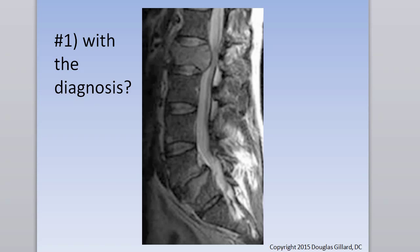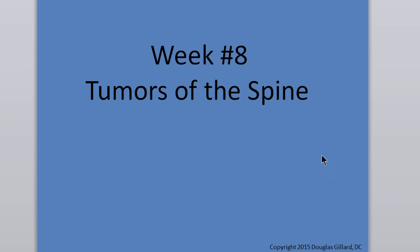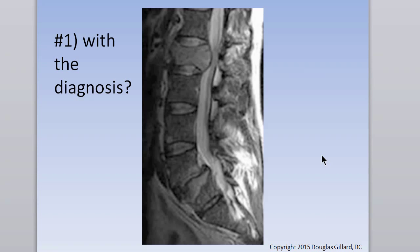This is part two, starting on week eight: tumors of the spine. When you see cells growing and expanding bones outward like this, that's cancer. It's almost always metastatic — breast cancer likes the spine, and so does prostate cancer. So if you see this, call it a metastatic lesion of the spine.